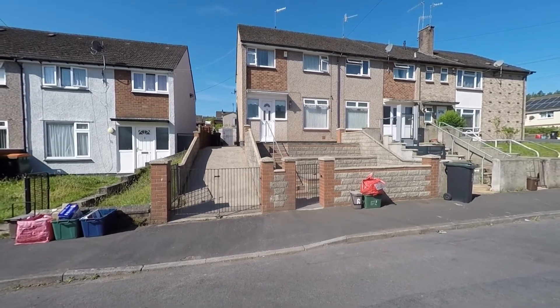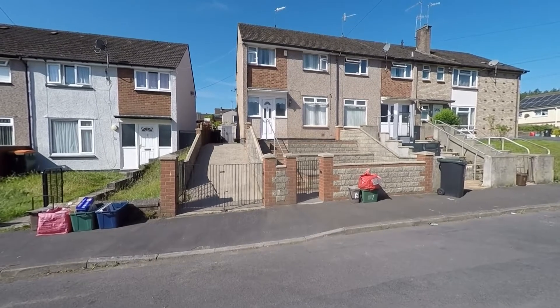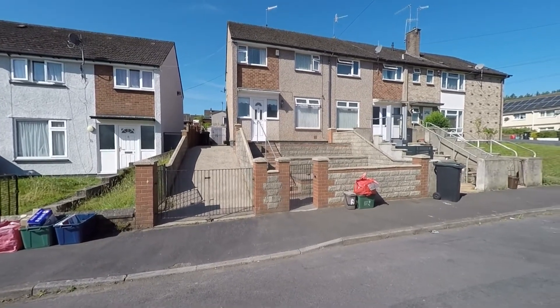Welcome to this video tour of this well-presented three-bedroom terraced family home, situated within a popular residential area and an extremely convenient location here within the heart of Newport.